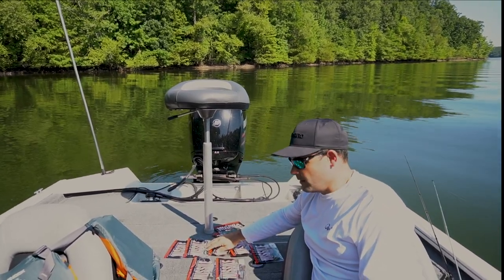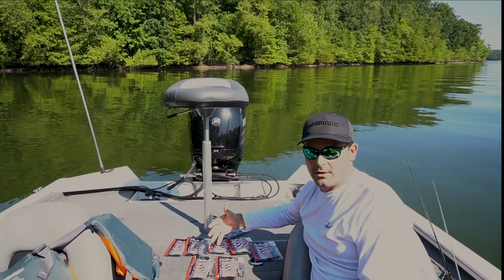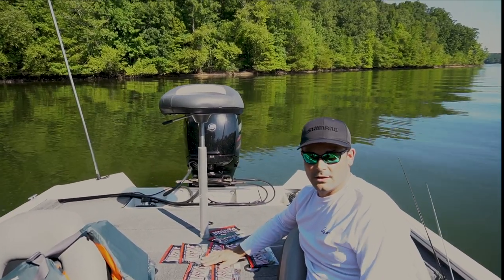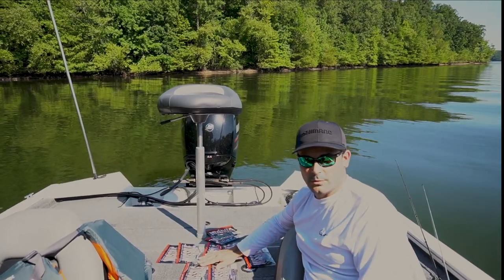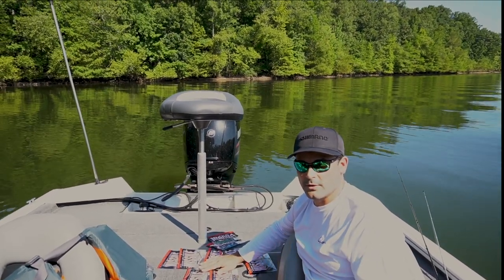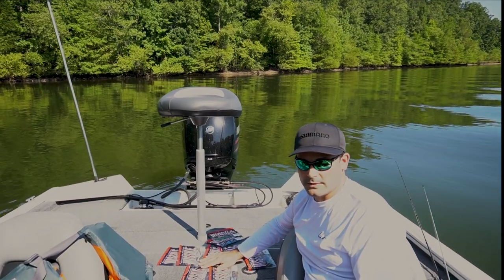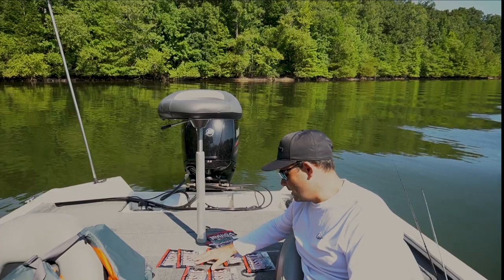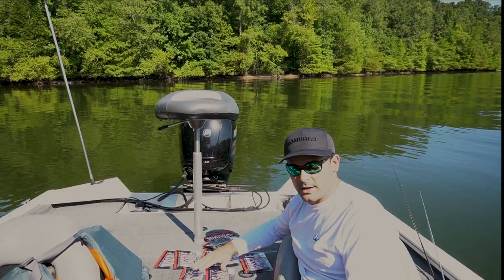Another bait we just launched last night is the new Guggen Ned Rattle from Guggen Baits. Those are available in eight different colors and we've got plenty of stock right now. We just launched them last night on the website, so get on there and check them out.